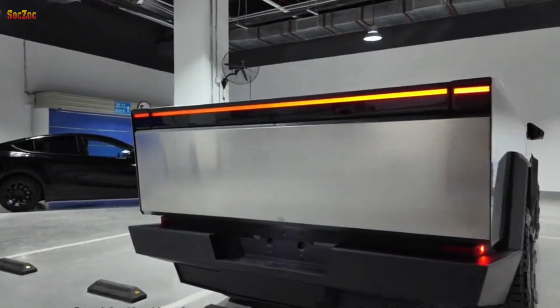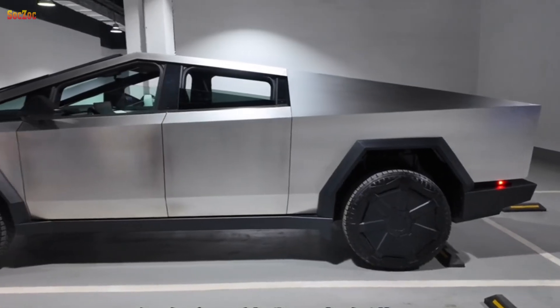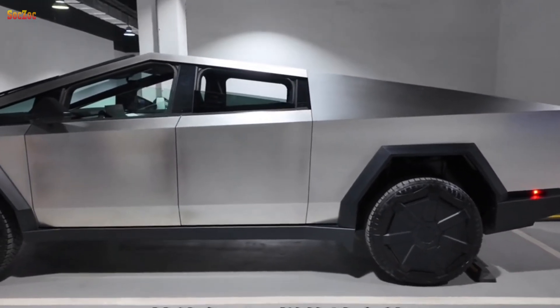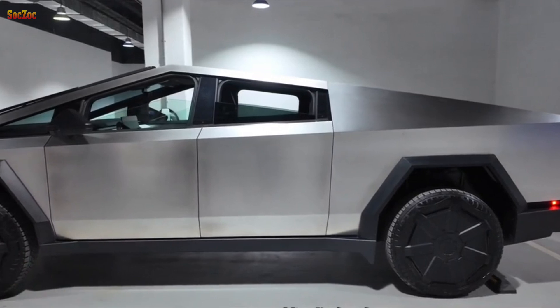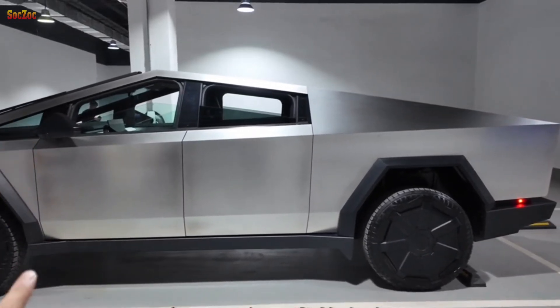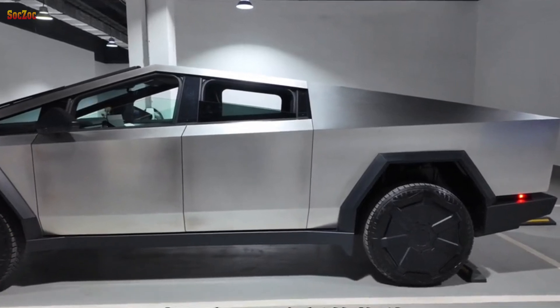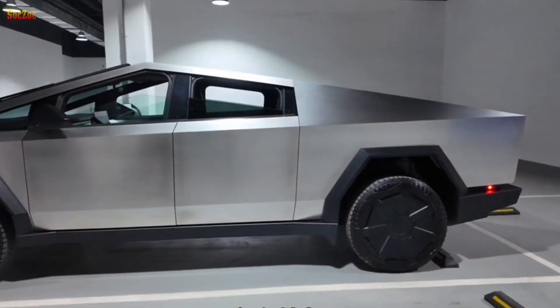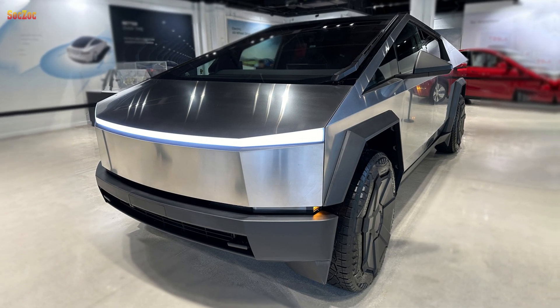At the launch ceremony on December 1 in the US, CEO Elon Musk said that this uniquely designed pickup line will only be produced in small quantities. The large-scale production line of the Tesla Cybertruck will only come into operation smoothly from 2025. At the event, only 10 cars will be delivered to users.